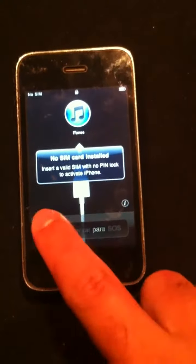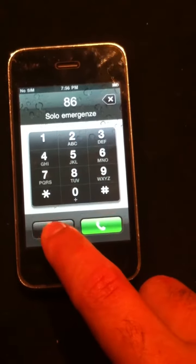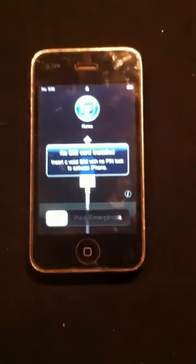The slide button and stuff works. You can slide, do the emergency call — all these numbers work, but you can't go to any of the apps because it's not activated right now.